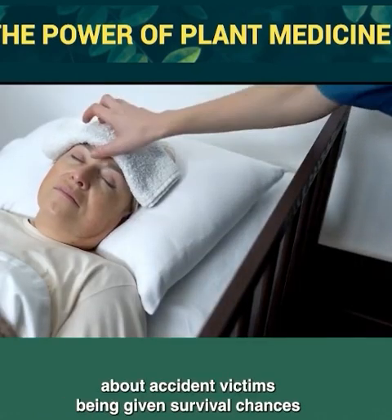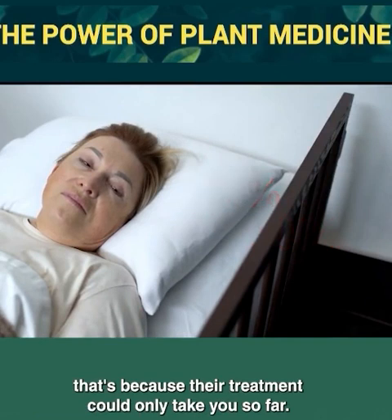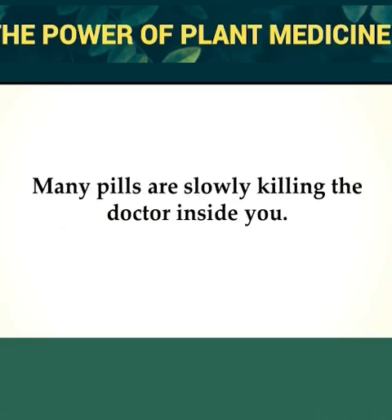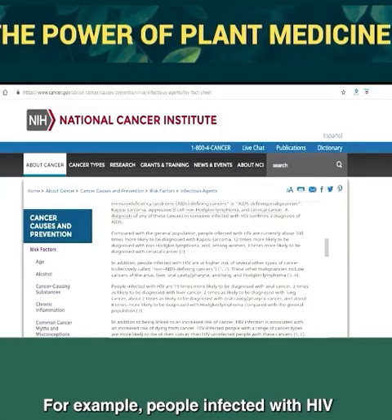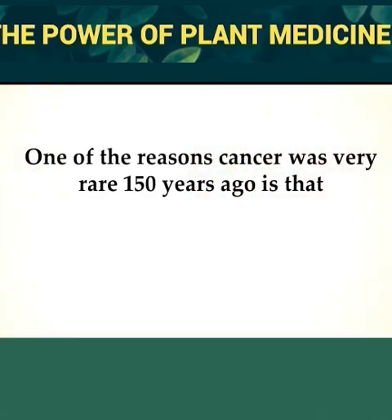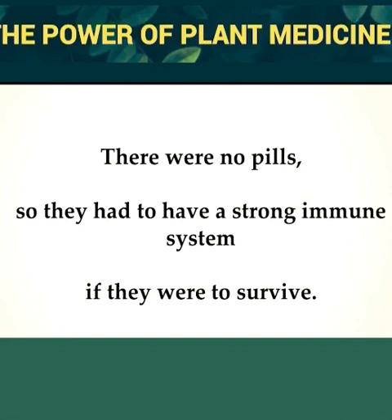Accident victims are often given survival chances of 50% or 20% by physicians because treatment can only take you so far — medicine is not math. We all have a different inner doctor. Many pills are slowly killing the doctor inside you. That's why a person with a weak inner doctor is more likely to develop cancer. People infected with HIV are about 500 times more likely to be diagnosed with a certain type of cancer. One of the reasons cancer was very rare 150 years ago is that back then people had a healthy inner doctor and a strong immune system.